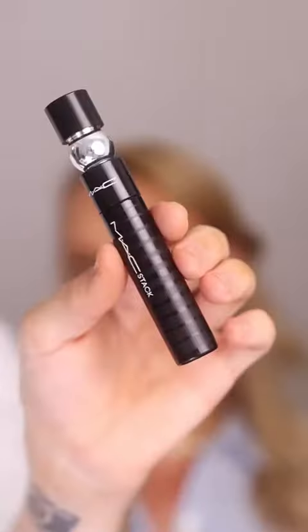Mom has been wanting this mascara forever. MAC Stack Mascara. What do we think of the mascara? I absolutely love it.